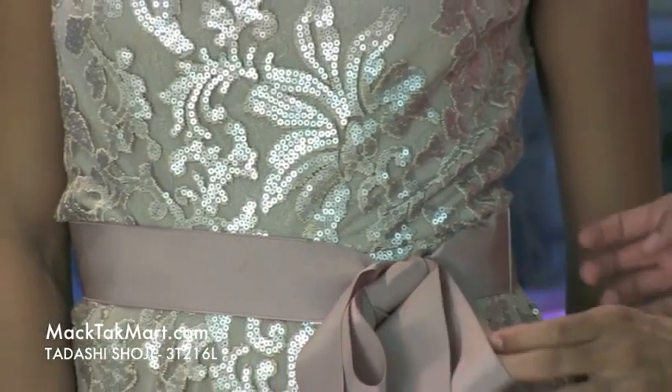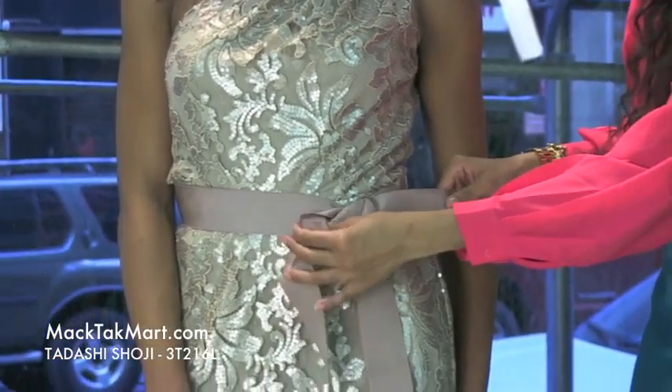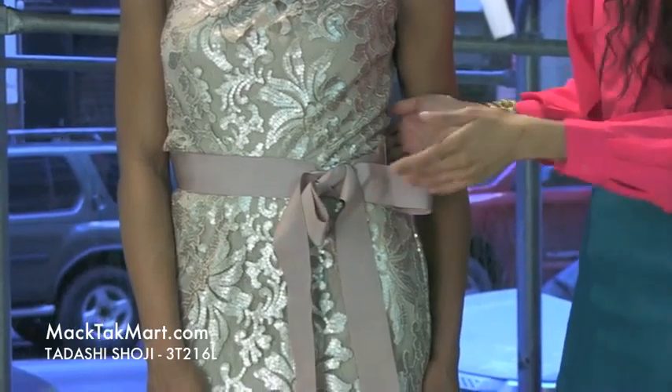Here in the midsection you can see this gorgeous, very soft and feminine bow, and it's adjustable so it will take you in or looser to your preference.